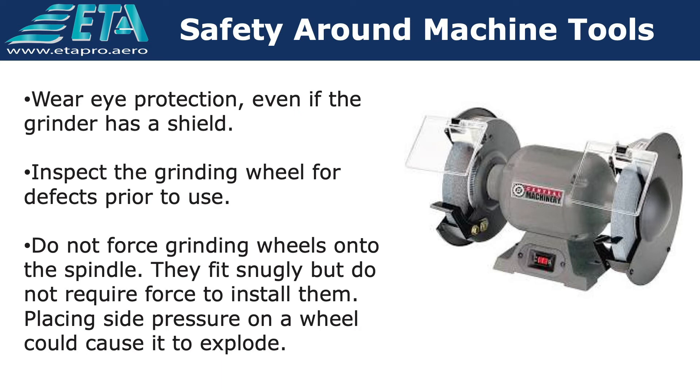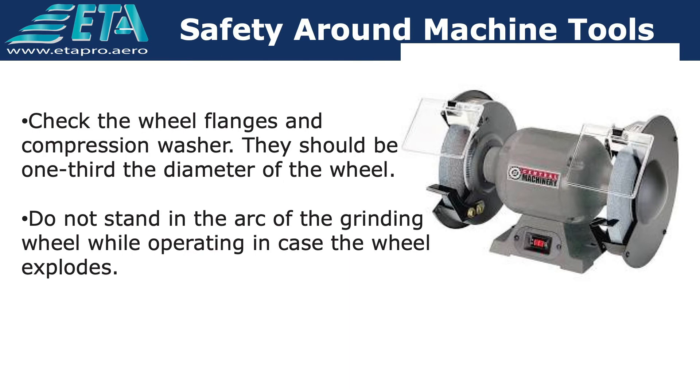Wear eye protection even if the grinder has a shield. Inspect the grinding wheel for defects prior to use. Do not force grinding wheels onto the spindle — they fit snugly but do not require force to install them. Placing side pressure on a wheel could cause it to explode. Check the wheel flanges and compression washer; they should be one-third the diameter of the wheel. Do not stand in the arc of the grinding wheel while operating, in case the wheel explodes.